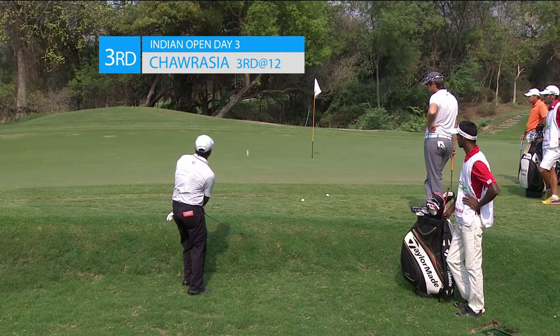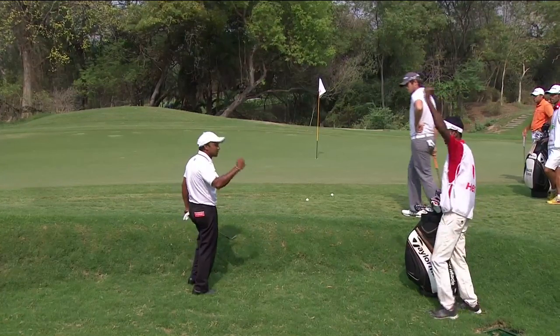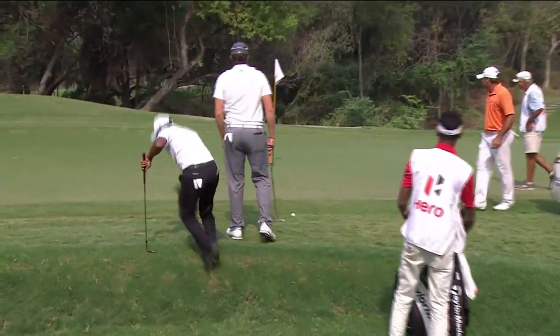SSP Chawrasia, a man who certainly knows his way around the Delhi Golf Club, showing everyone that there's more than one way to make a three at the 12th.